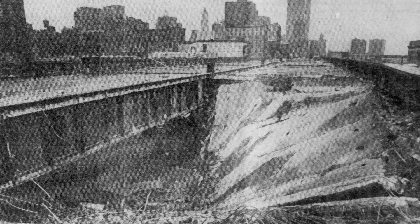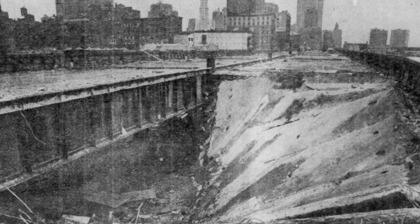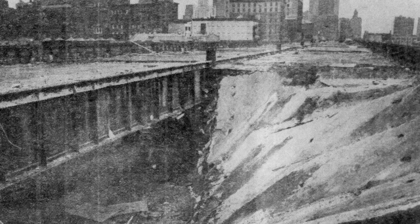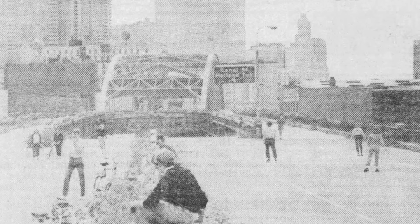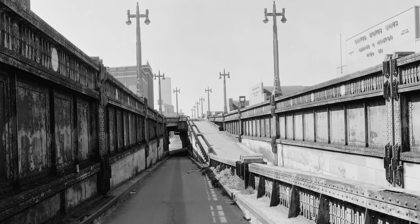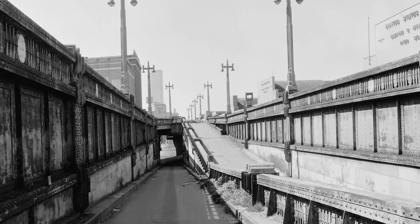A four-door sedan followed the truck through the hole, but fortunately neither driver was seriously injured. The next day, both directions were indefinitely closed south of 18th Street. This closed off the oldest section between Canal Street and 18th Street, and the newest sections south of Canal. Because ramps south of the collapse only permitted northbound entrances and southbound exits, the southernmost northbound exit was 23rd Street. In other words, Manhattan was gridlocked in traffic.